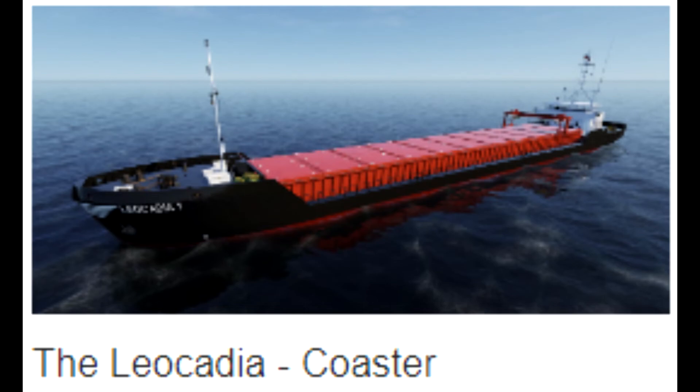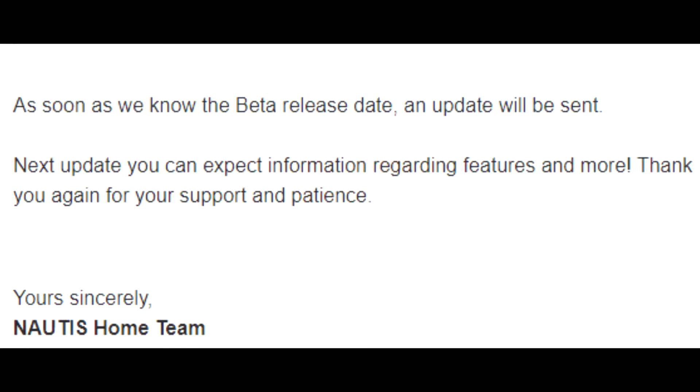I don't know if I'm pronouncing them right, but it is what it is. As soon as we know the beta release date, an update will be sent. Next update, you can expect information regarding features and more. Thank you again for your support and patience. Yours sincerely, the Nautis Home team. Now that I'm moved and more settled in — still not fully settled, but moved — I'll be more timely with future updates. Thanks for listening, and we'll catch you on next month's update.